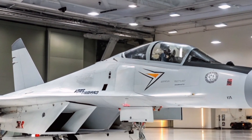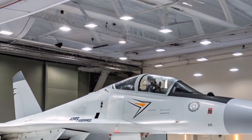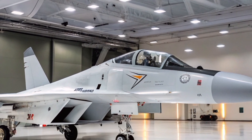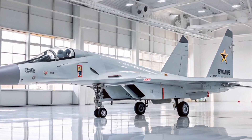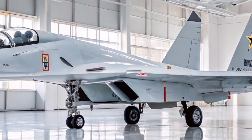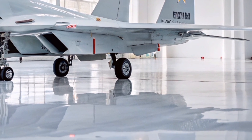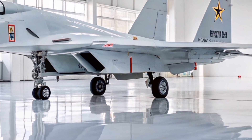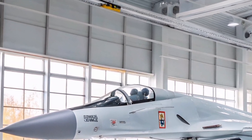The Su-30 MKK is armed with a 30mm GSH-301 cannon and features 12 hardpoints capable of carrying up to 8,000 kg of ordnance. Its versatile weapon load includes air-to-air missiles such as the R-77, RVVAE, R-27, and R-73, as well as air-to-surface munitions like the KH-29, KH-31, and KH-59.